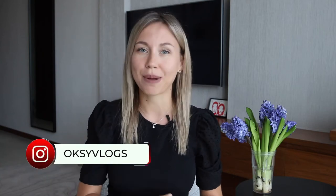Hey guys, welcome to OxyVlogs. This video is about budget hotels in a prime location in Dubai.